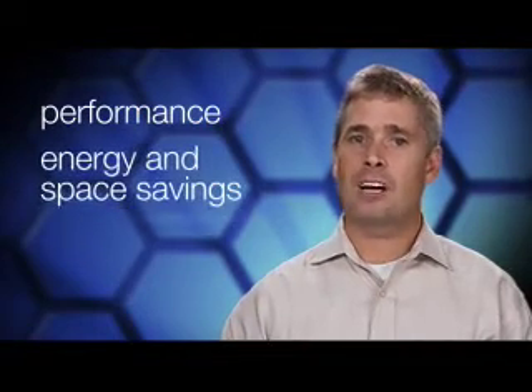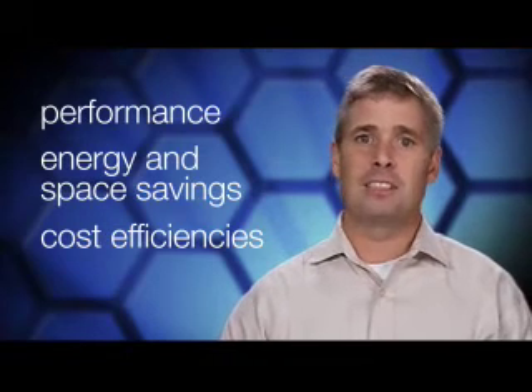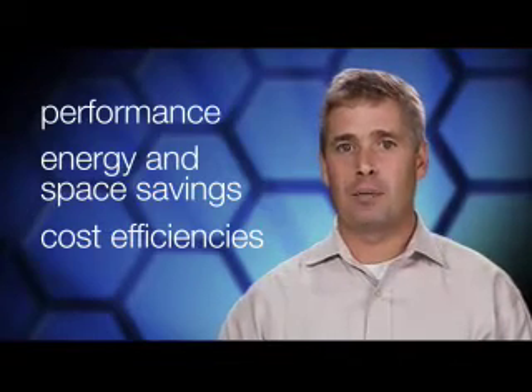What you're going to see today is that IBM Blade Center S is the best platform for growing businesses that need the same benefits like performance, energy and space savings, and cost efficiencies as their larger competitors, and also for branch offices that need a comprehensive, powerful solution, not only in their data center, but also in their distributed environment. Thanks for watching today. I'm Alex Yost.